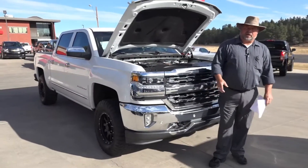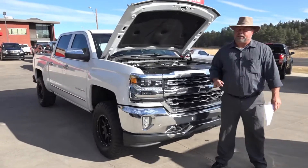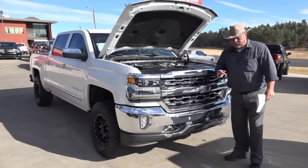Hey, welcome to Horn Motors. Big Rich here. I've got a great half-ton pickup for you, probably one of my favorites.